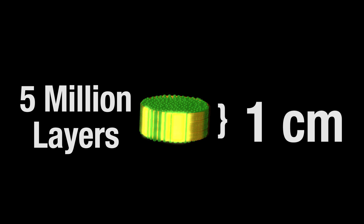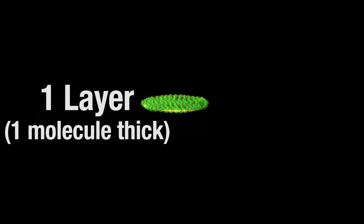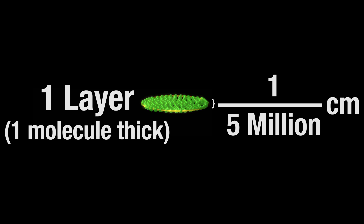Now the crazy part: figuring out how big one molecule is from looking at this. That layer was one molecule deep all the way across. Now imagine cutting up that layer into circles just wide enough to fit into my tablespoon — you'd have to cut that half acre into about five million of these circles. Now imagine stacking those circles on top of each other in the tablespoon, which is about a centimeter high. So that's five million layers in one centimeter. That means one layer, or one molecule, is about one five-millionth of a centimeter. That's how big a molecule is.